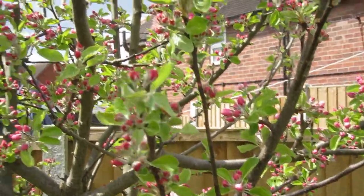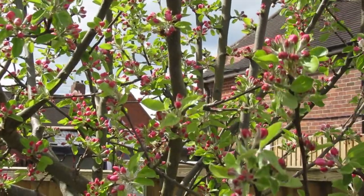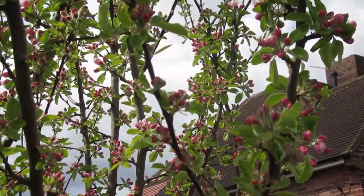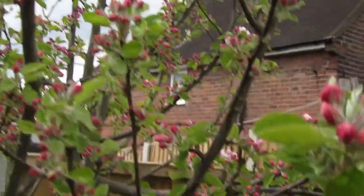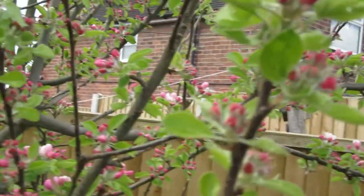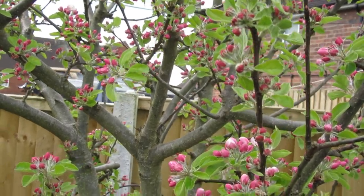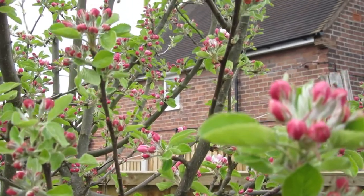I looked through my old videos from two years ago and I put one out on the 20th of April, and loads of flowers were out on the apple tree. Today's the 1st of May and they're just starting, so it makes me feel not too bad — it's starting late, so therefore sowing seeds late will hopefully work out well.